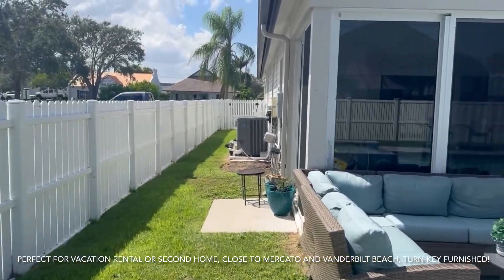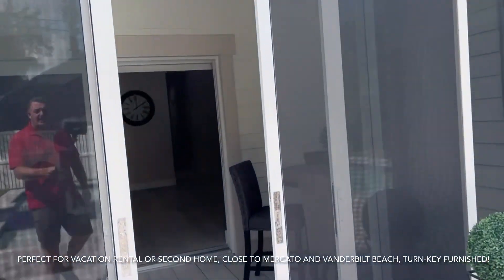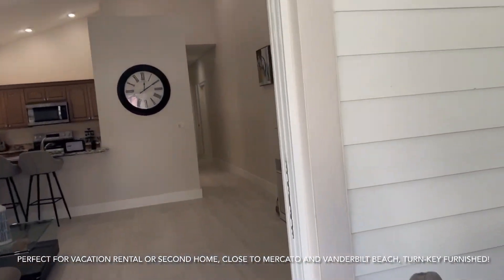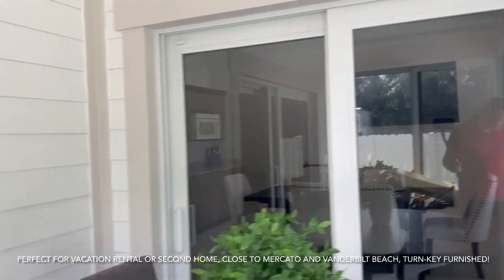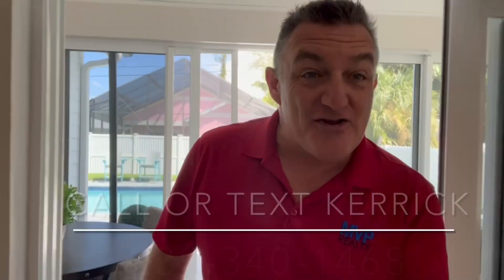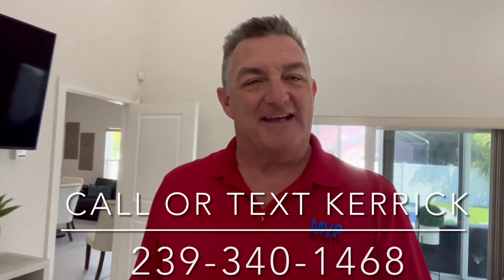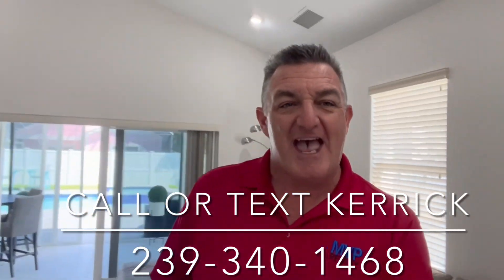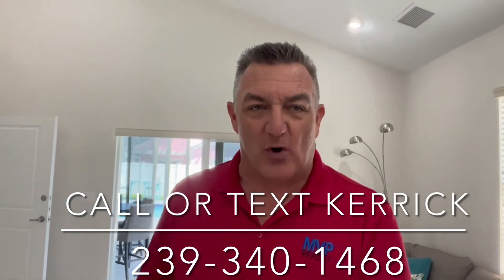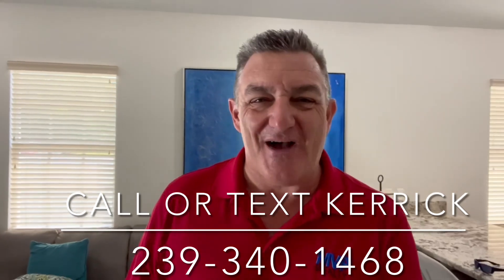I'm going to be doing an open house this weekend, Saturday and Sunday. I'll be here Saturday the 9th from 12 to 3, and then back again Sunday the 10th from 1 to 4. If you're in the area and you want to see this great home, come on by — I'll be here all weekend. Hope to see you soon, have a great day!